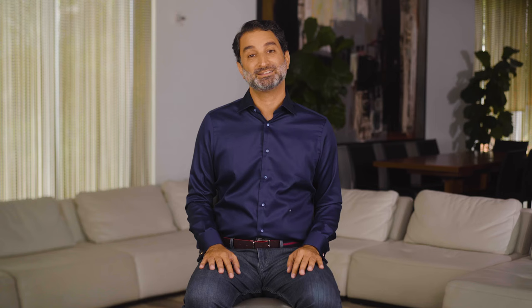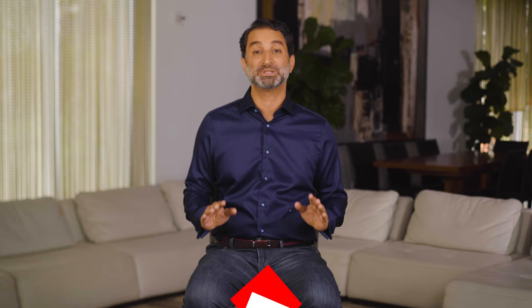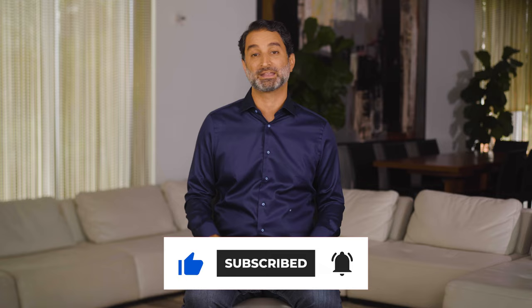Some of our most popular videos are our neighborhood tours, and today I'm going to give you all the details on one of Miami Beach's most exclusive areas, South of 5th. But before we start, please subscribe to our channel right here on this page so you don't miss our latest content on all things Miami.